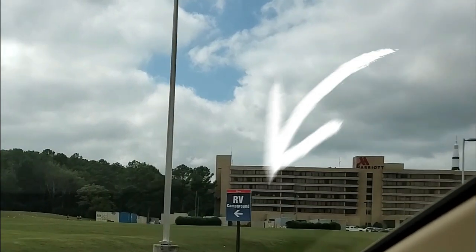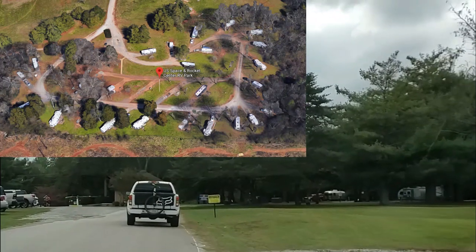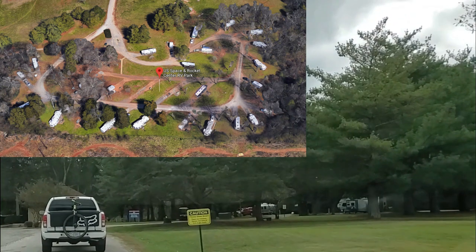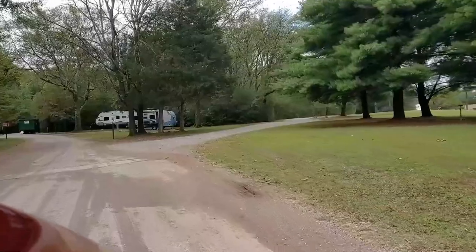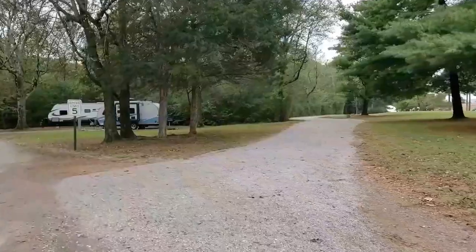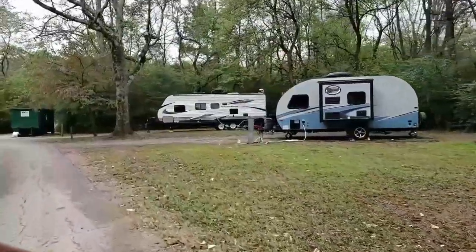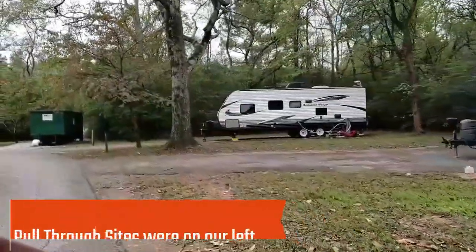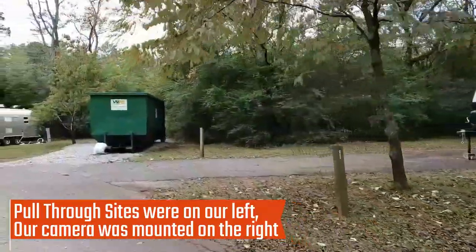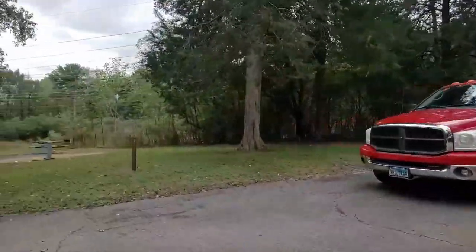Turning into the RV park, there's a teeny tiny little sign before you get to the hotel, so be on the lookout for that. One of the nice things we like about this park is it is close to the Space and Rocket Center. There's all sorts of activities, museums, interactive rides, interactive science projects. There's also an IMAX theater that looks like a full 360-degree circle where you can see films of outer space, rocket launches, and people ejecting from the emergency hatch.